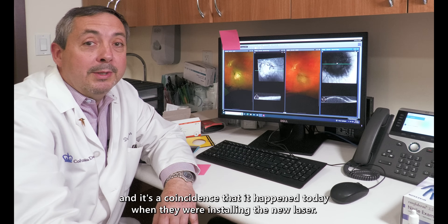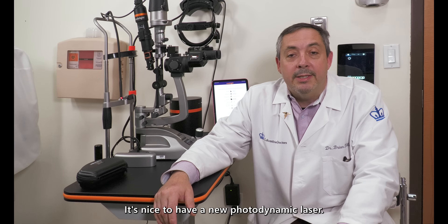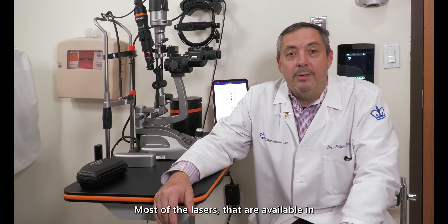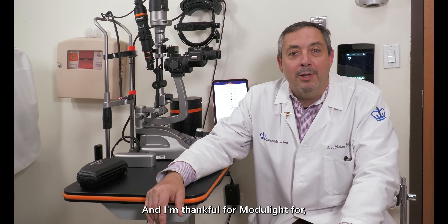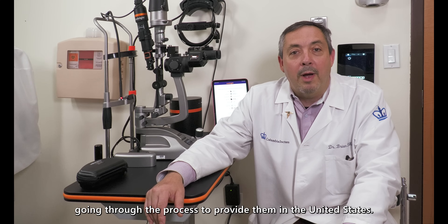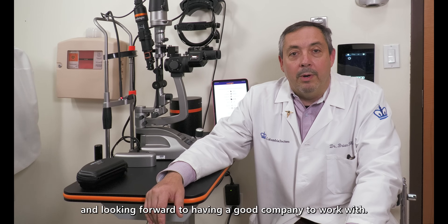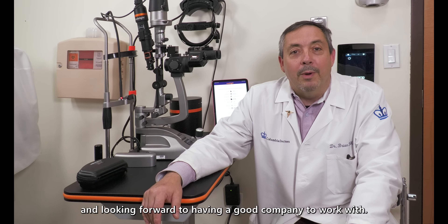This is a great example, and it's coincidence that it happened today when they were installing the new laser. It's nice to have a new photodynamic laser. Most of the lasers available in the US are much older, and it's good to have a brand new one. I'm thankful for Modulite for going through the process to provide them in the United States. We're looking forward to using the Modulite photodynamic laser and looking forward to having a good company to work with. Thanks.